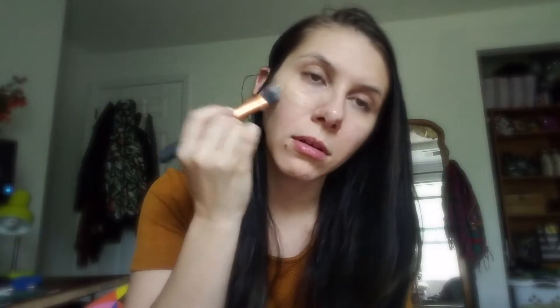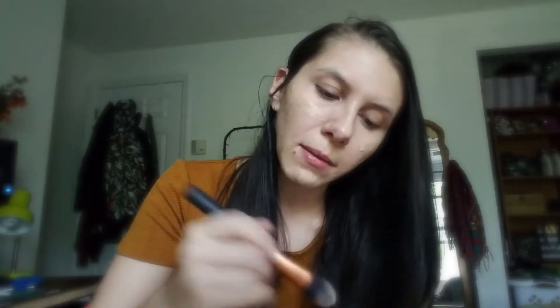Next up I have the Rimmel Lasting Finish 25-hour skin-perfecting full-coverage foundation — this is actually more like a medium coverage. I'm just taking the little brush — you could also do this with your hands if you really wanted to — and blend it in. I did wear this all day the other day out in the sun.